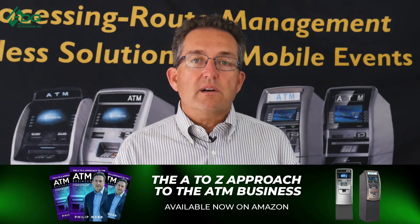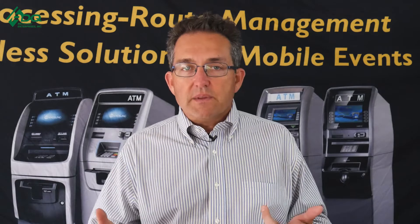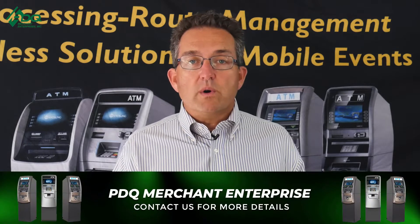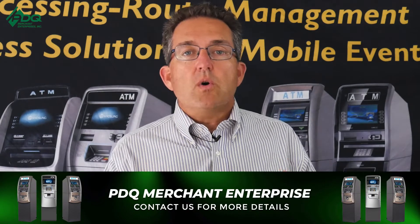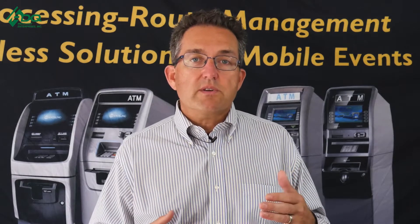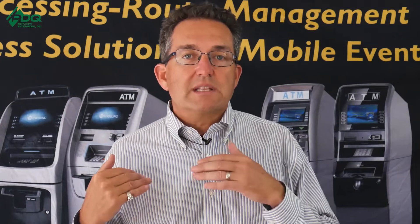We try not to make a target of ourselves by always being at the same location at the same time. You should also change your routes — run them front to back and then back to front so you're there at different times and different days of the week. This minimizes anyone who might be watching you. Keep your cash reserves lower on the street and more in your control — whether it's borrowed money or your own, you'll be better off.